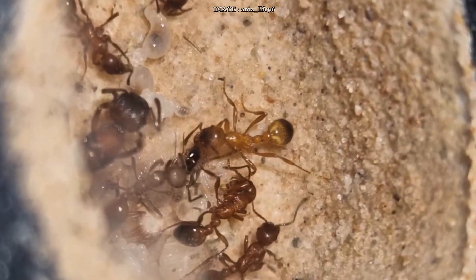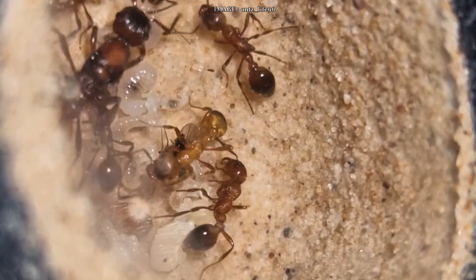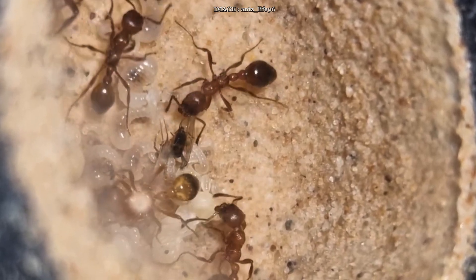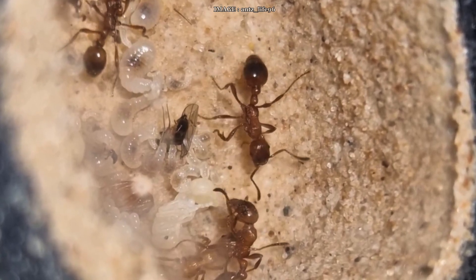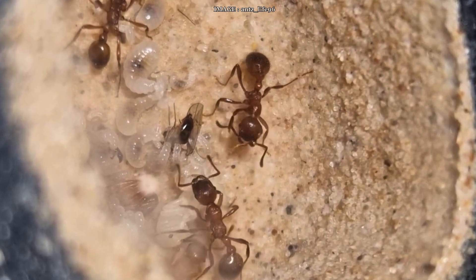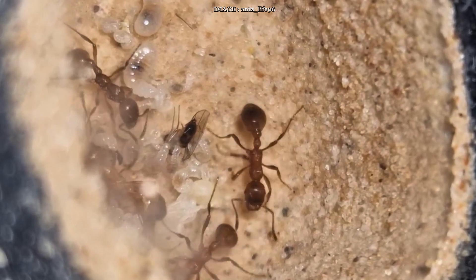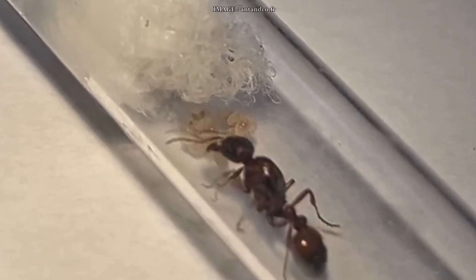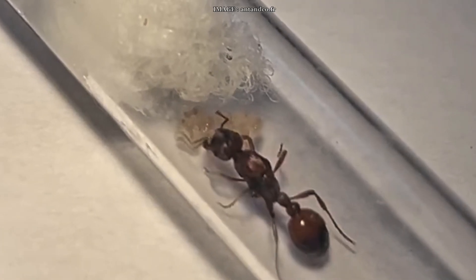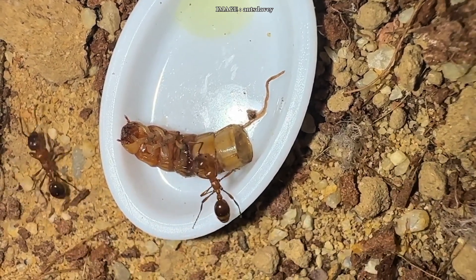Nuptial flights usually happen in spring, around April or May, just after diapause. But depending on where you are, you might see flights stretching as late as August. Manica rubida is not a digging species, so you don't have to go overboard reinforcing your nest like with Messor or Camponotus. But make no mistake — this is a difficult species to raise. The founding phase is delicate, the temperature range is narrow, and the diapause must be taken seriously. Definitely a species for experienced keepers. But if you get it right, you'll have one of the most dynamic, aggressive, and stunning colonies in your collection.